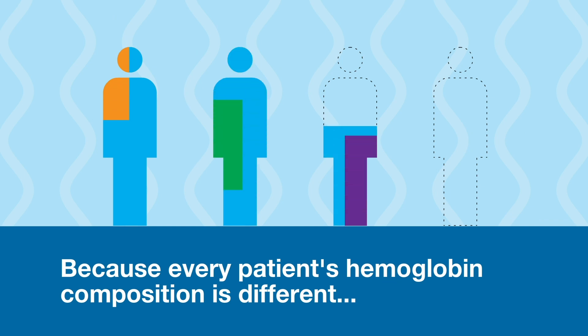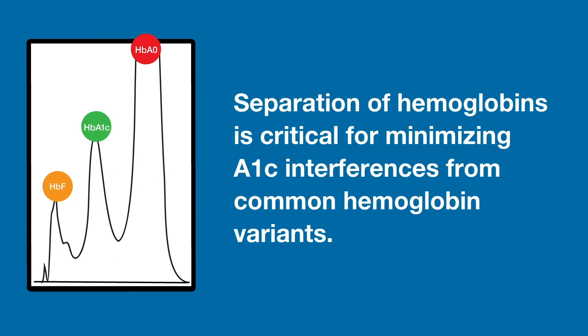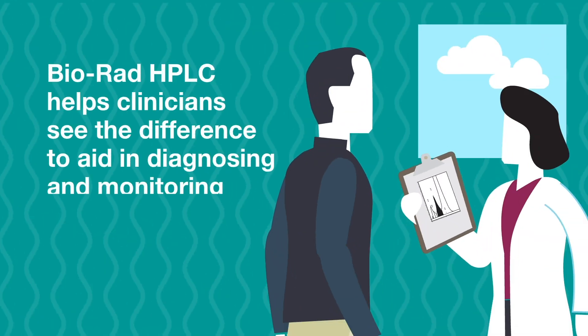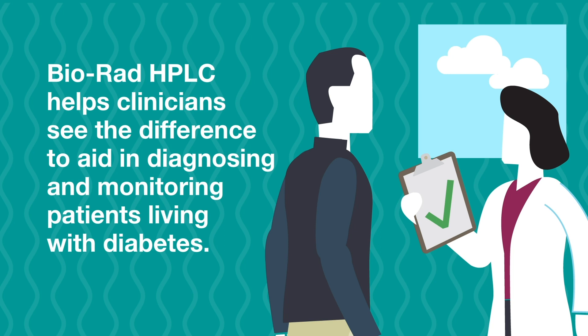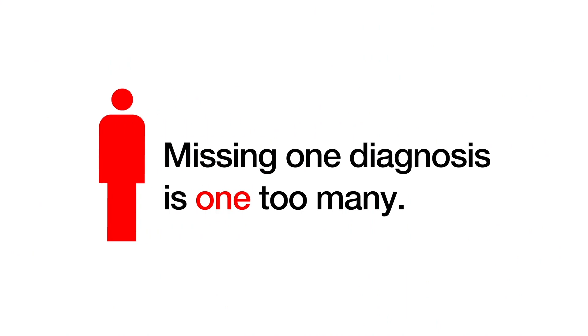Because every patient's hemoglobin composition is different, separation of hemoglobins is critical for minimizing A1c interferences from common hemoglobin variants. Bio-Rad HPLC helps clinicians see the difference to aid in diagnosing and monitoring patients living with diabetes. Because missing one diagnosis is one too many.